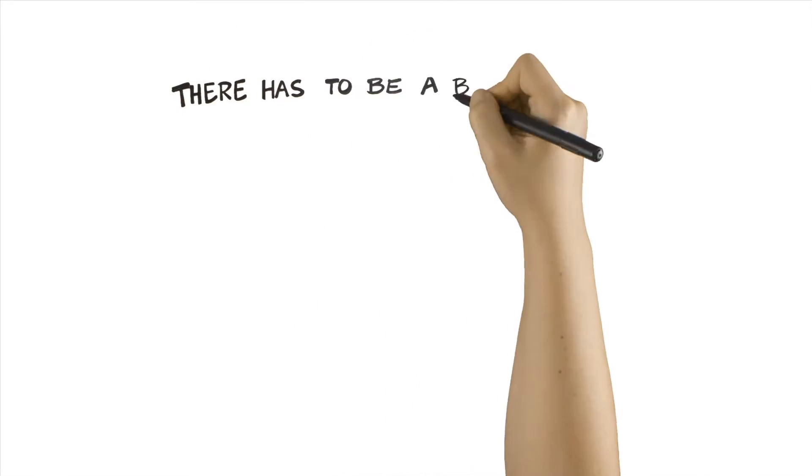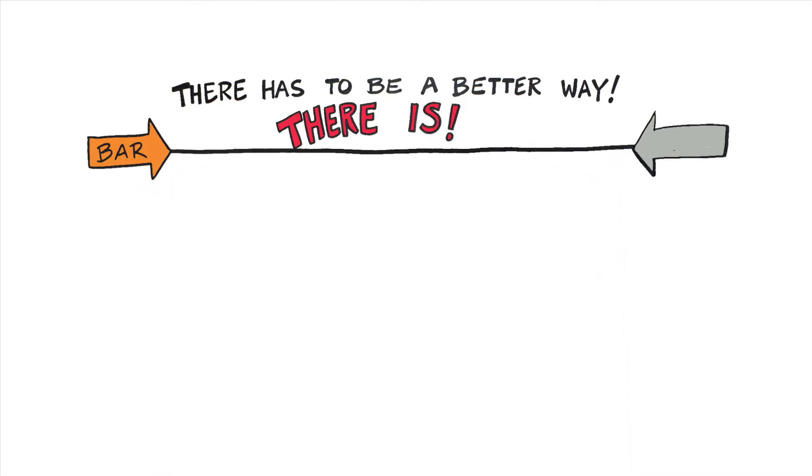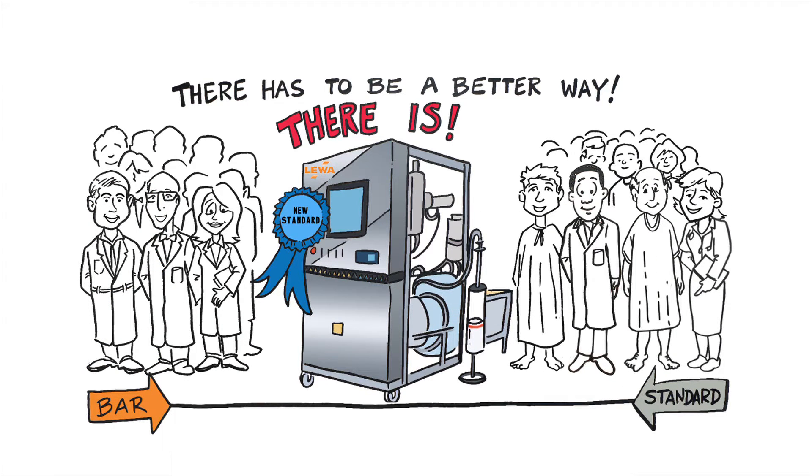There has to be a better way. And there is. At Liwa, we're not just raising the bar. We're setting a new standard for pilot and process scale chromatography.